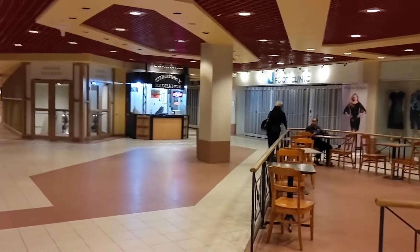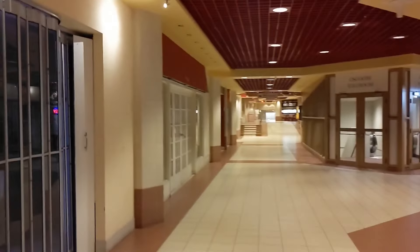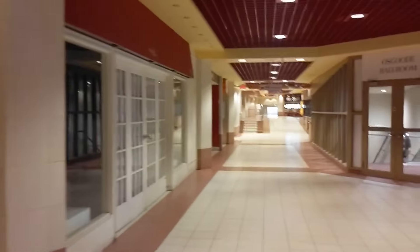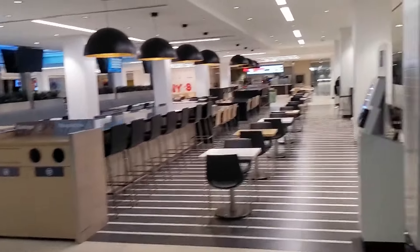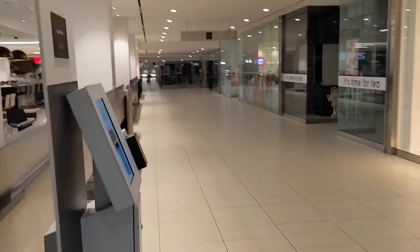It's looking a bit creepy right now, but that's because I'm here on a Sunday and nothing's open. In addition to stores, there's also a bunch of food courts as well.